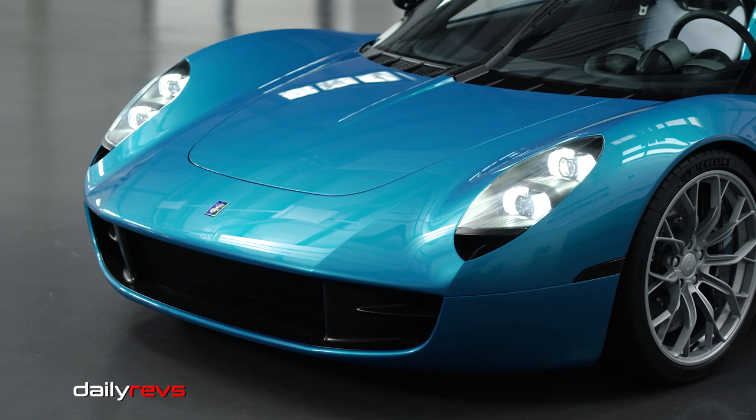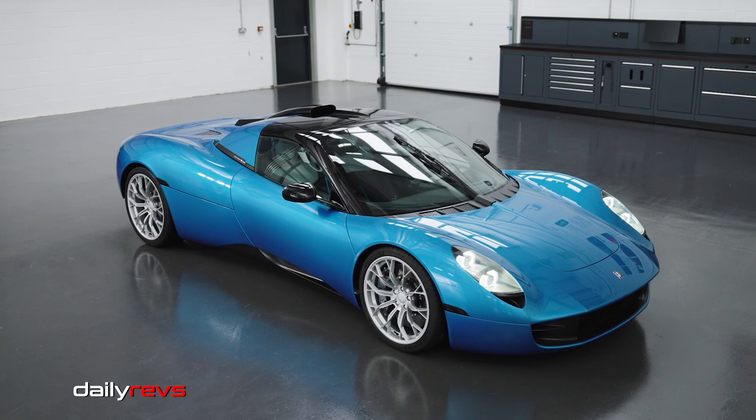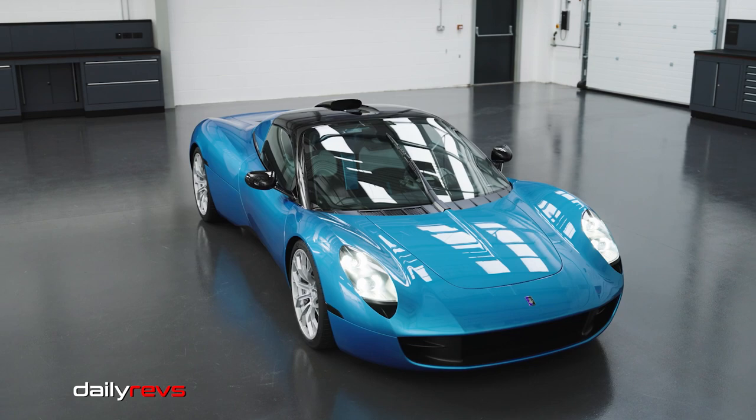Today we're going to talk about the T33 Spider, a unique supercar from Gordon Murray Automotive that's turning heads with its timeless design and immersive driving experience. The T33 Spider is a stunning supercar that blends iconic elements from the 1960s with modern carbon fiber construction.